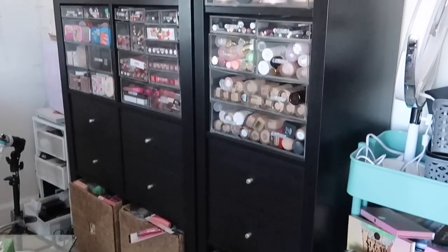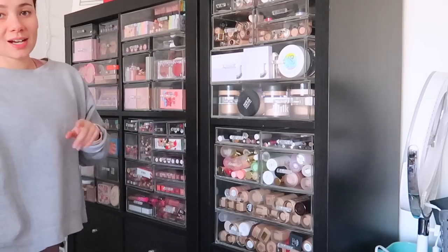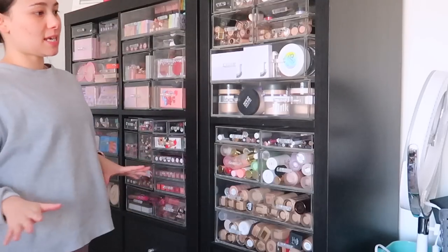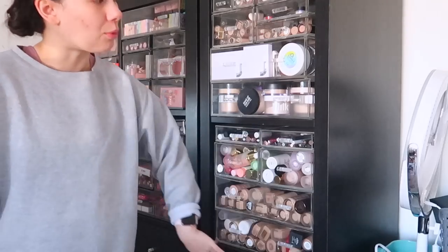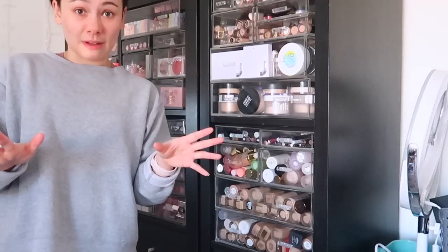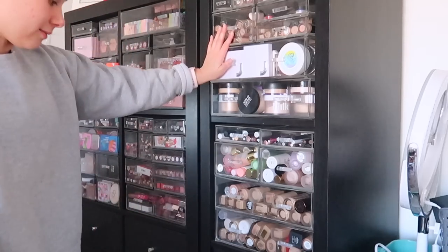So basically this is two separate shelving units from IKEA — we have one and then one that is double the size. On IKEA though they do sell one big unit that's not two separate ones; I just started off with one and then wanted another. And then these acrylic boxes are from the Container Store — very very pricey. I slowly built up each section over the years, but I'm warning you now, it's not a cheap system.